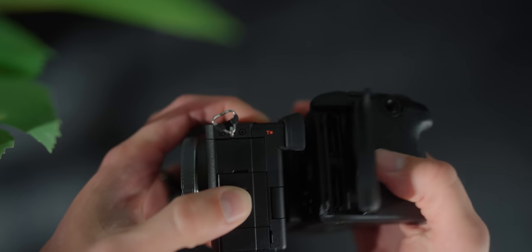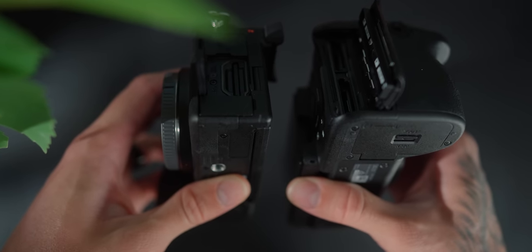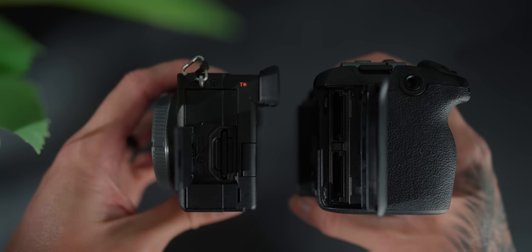One big determining factor is the dual SD card slot in the FX30 versus a single SD card slot in the a6700. The FX30 takes a Type A card as well as SD, giving you more versatility. The a6700 only has a single SD card slot. I personally only use one card, and Type A cards are extremely reliable, but you need to make sure you purchase really reliable SD cards — I go for Prograde. That could be a downside and a deciding factor for some people choosing between the two.